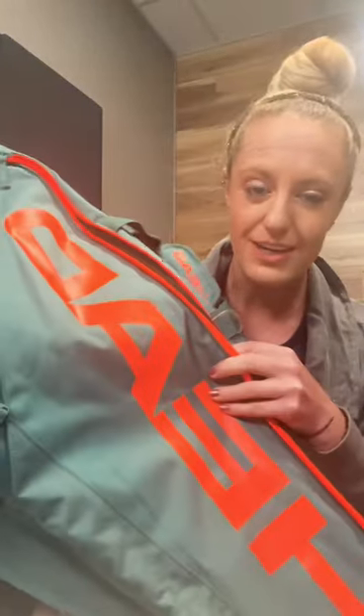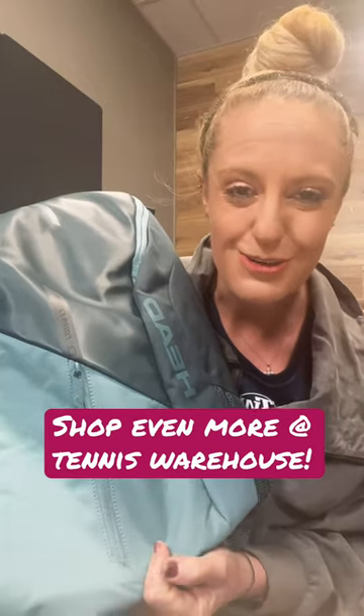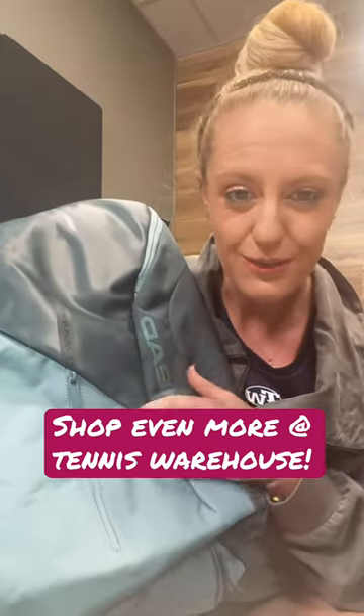Then we have the Pro line of bags — a bunch of size options as well as colors. They're going to hold everything you need. Plus we have that Tour line, which is the tried and true bags from Head. Be sure to go to our YouTube channel to see full product videos on all of these.